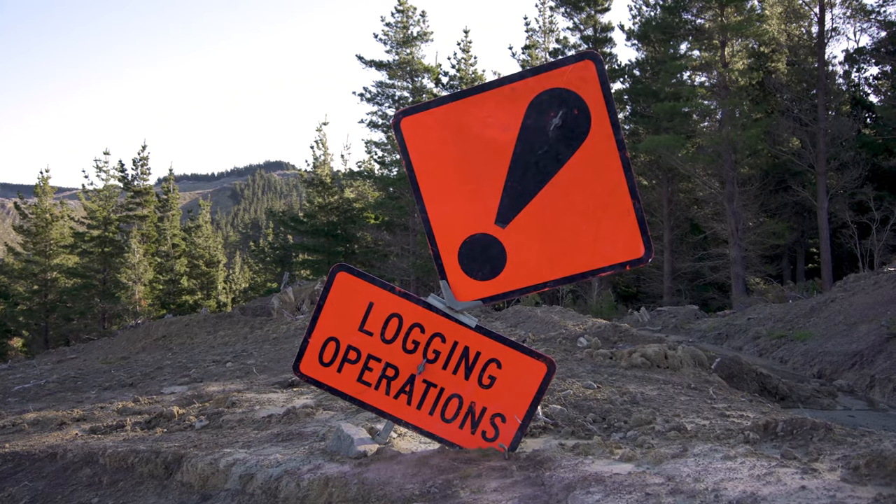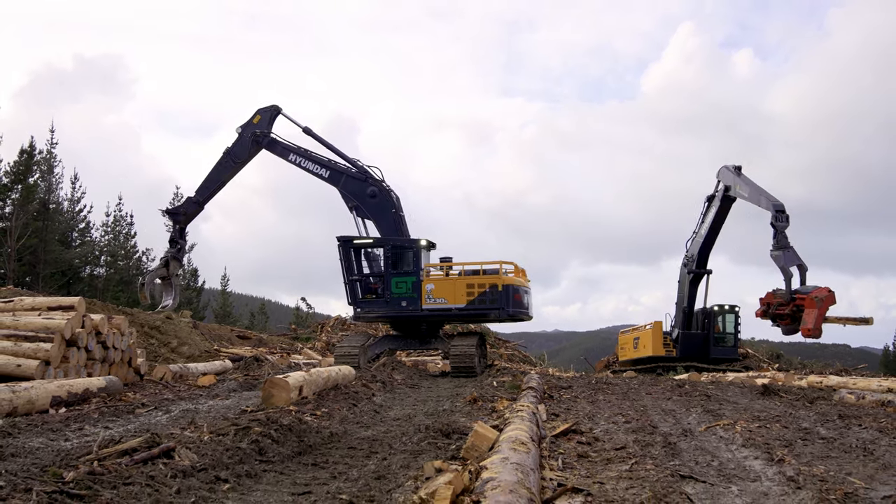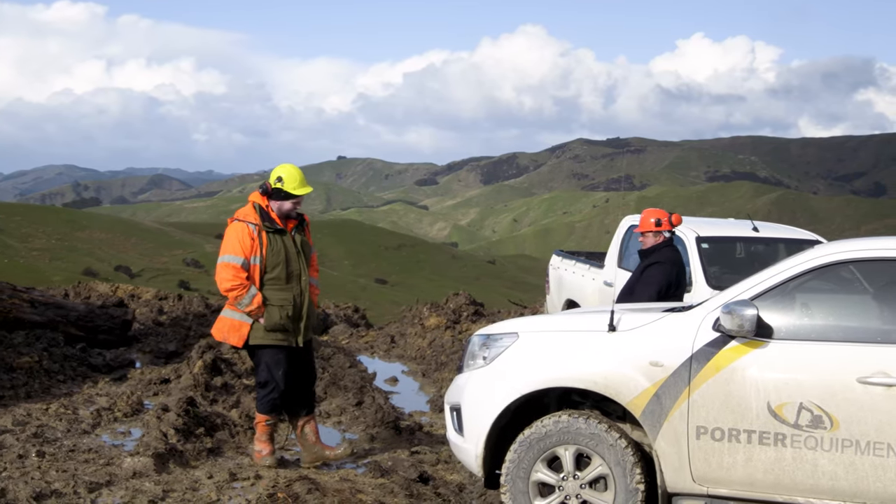At the Porter Group, it is our business to know your business — supplying quality machines with unmatched service. That's the Porter Promise.